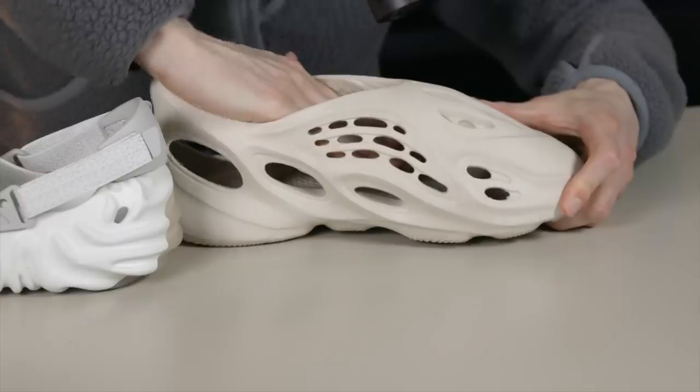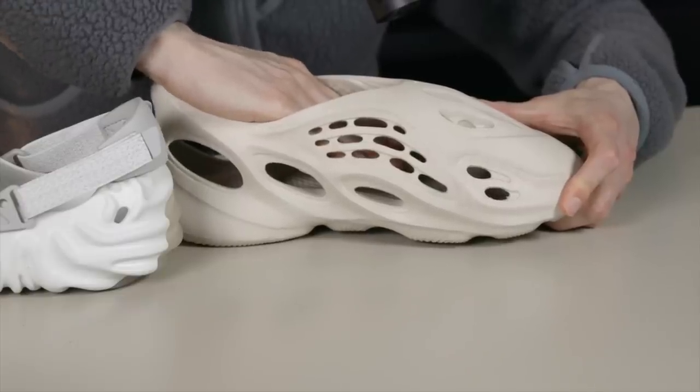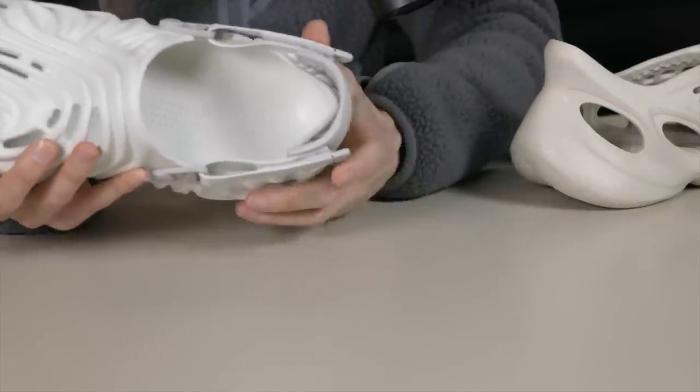The hole on the Crocs pair is larger than the hole on the Foam Runner pair. Every time I put on the Foam Runner I have to take a little bit of time to get my foot in — if you try to slide it in, you'll catch the back and smush it down, which will probably wear it out. The Crocs pair, with that gaping hole, is very easy to get into. So ease of entry goes to the Crocs pair.